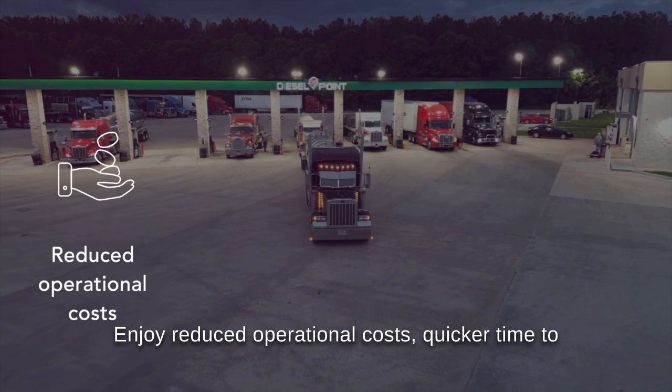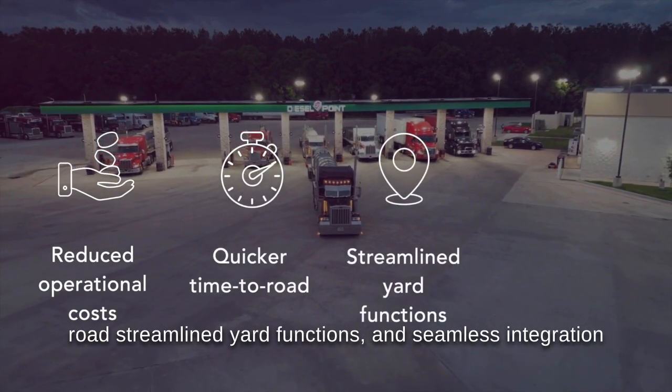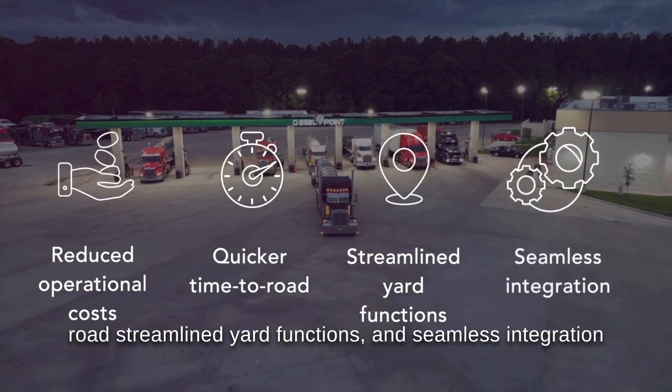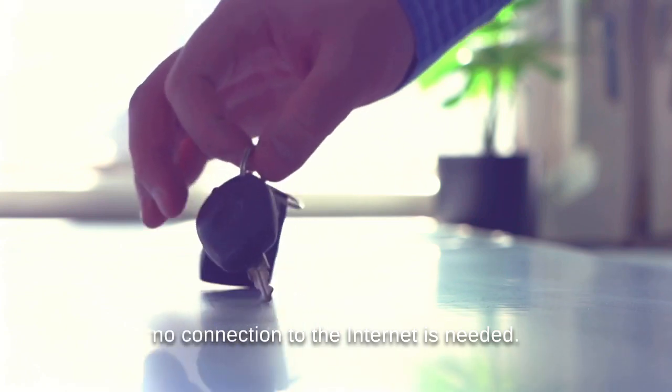Enjoy reduced operational costs, quicker time to road, streamlined yard functions, and seamless integration with a local first approach — meaning that no connection to the internet is needed.